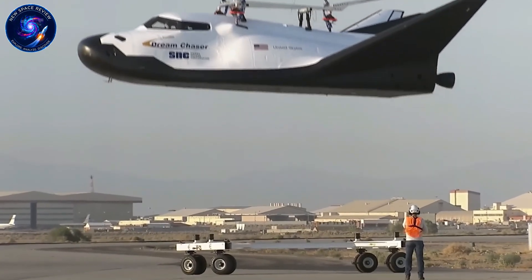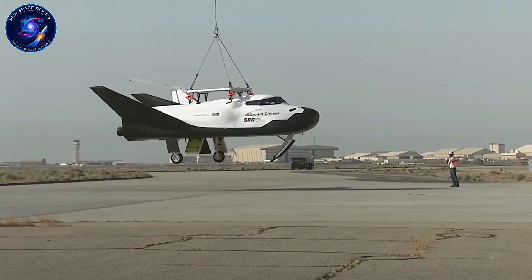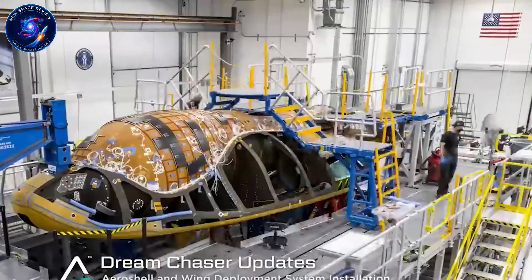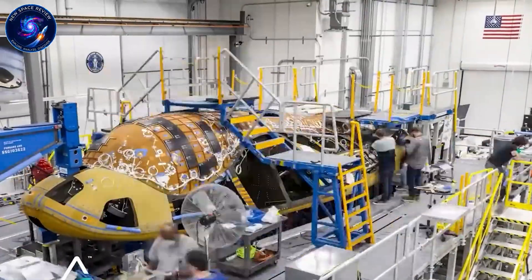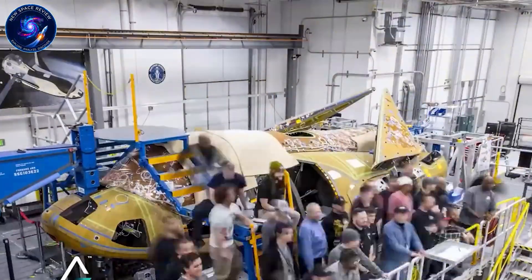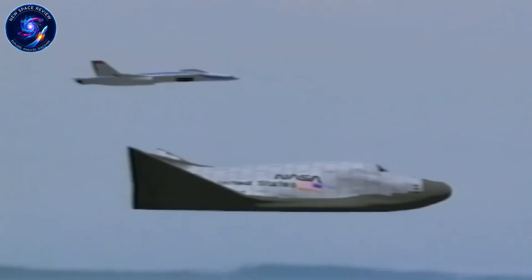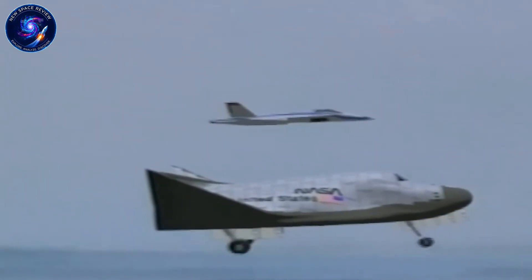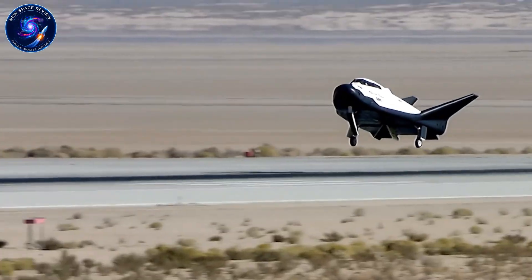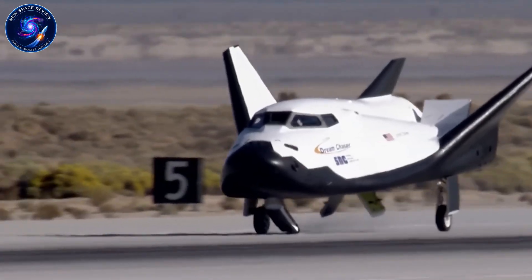NASA quietly changed the contract terms in late 2024. Instead of Dream Chaser docking with the ISS on its very first flight, they restructured it as a free-flyer mission: launch, orbit for a few days, run some tests, then come home. No station approach, no docking, no cargo delivery. The agency also removed their obligation to purchase follow-on missions from the original contract language. To outsiders, this looked like NASA preparing an escape hatch. Why would the space agency back away unless they expected failure?